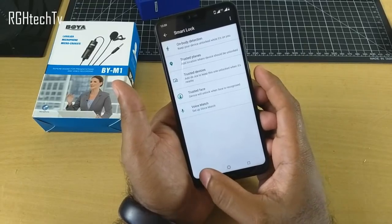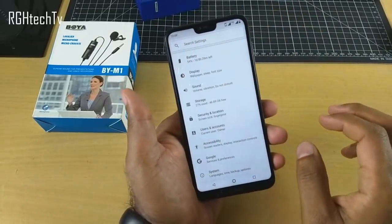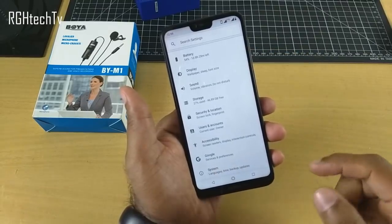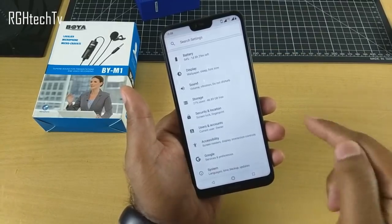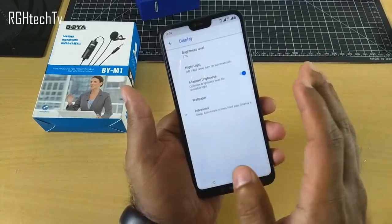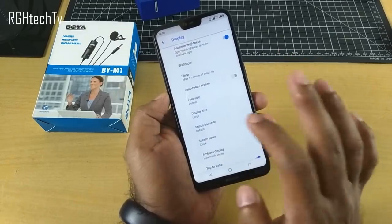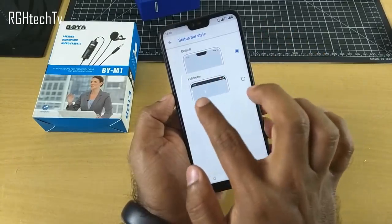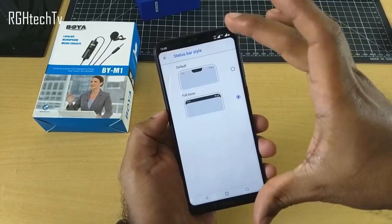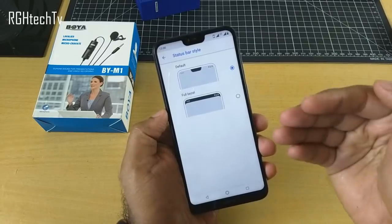There is also a feature to disable the notch. However, the latest update has removed it from the settings panel, and Nokia has confirmed they will add it back in future updates. Once available, you can find it under Display Settings > Status Bar Style — you can choose the notch display or enable a complete black bar on top giving you an 18:9 aspect ratio.